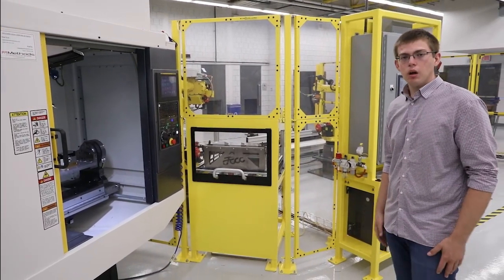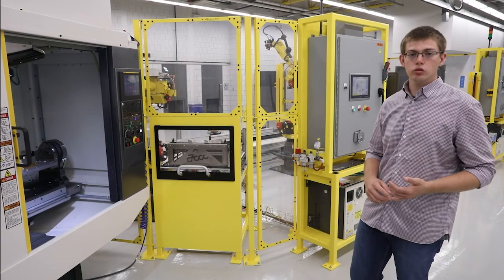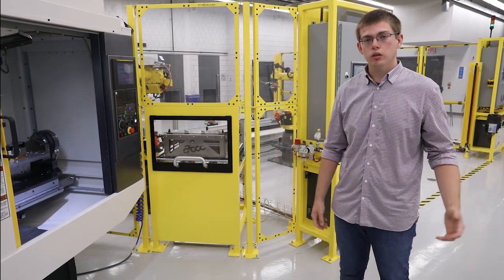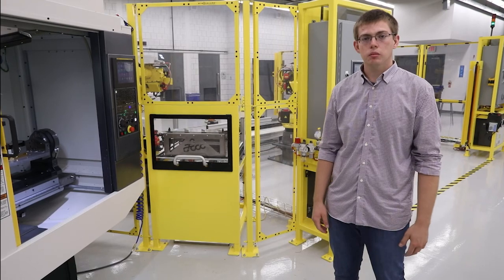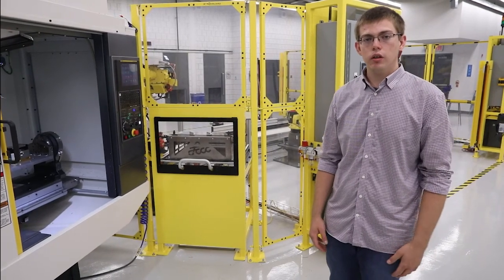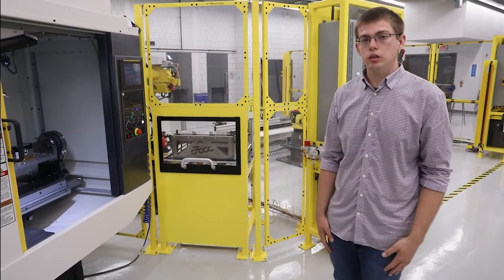It's a pretty neat system with a lot of technologies integrated into it. Our purposes are to train our students on the state-of-the-industry and state-of-the-art technology they're going to see when they go out into the field. We also wanted to help our small and medium-sized manufacturers utilize newer technology, get trained on it, and see how they can implement it into their processes to stay competitive and continue to grow.